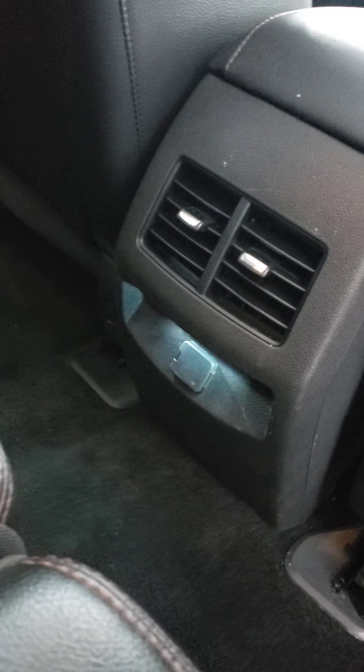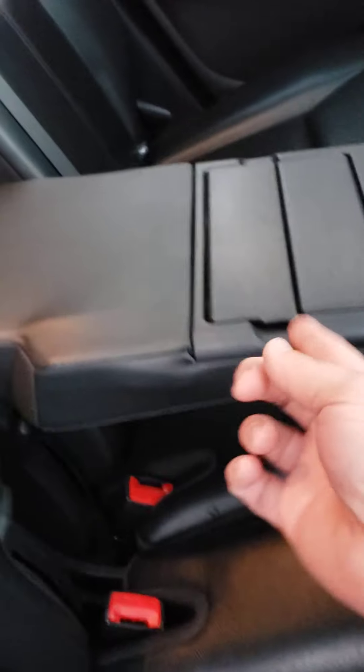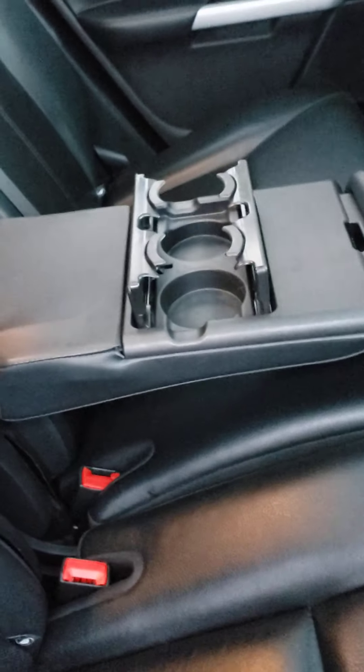The second row is really easy to fold back up. You can see a nice black leather interior. There is a 12 volt outlet down here — there was one in the third row as well that I didn't point out. Nice armrest here with a cool pop-out set of cup holders.